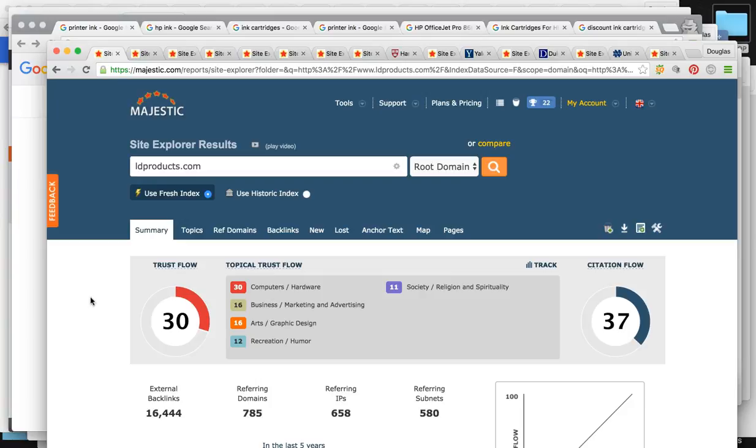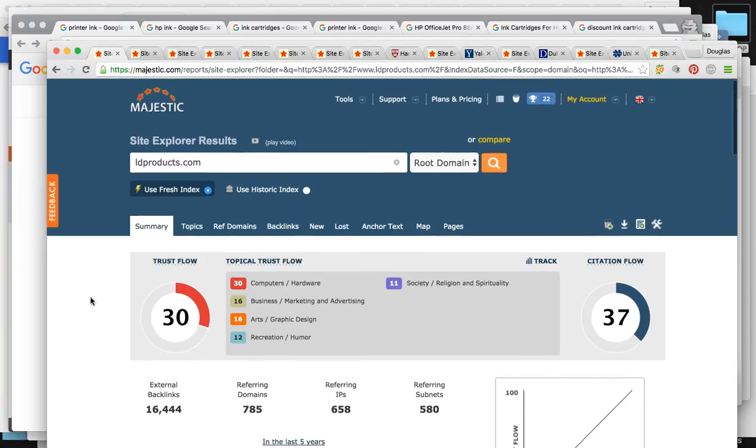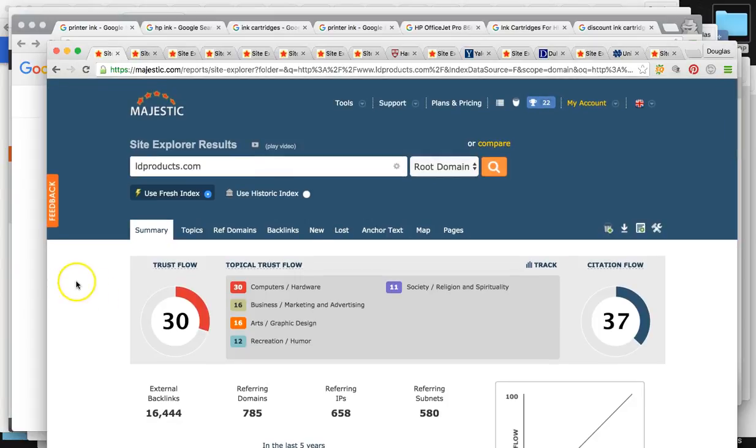Say you have a customer that's thoroughly impressed with your service and products — maybe they have a website and write an article or blog post. They're going to mention you online with a link to your website, and that's going to give you power depending on how high quality that link is. Let me show you where you guys are at right now with your websites.